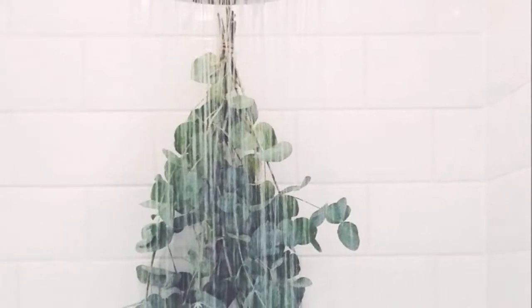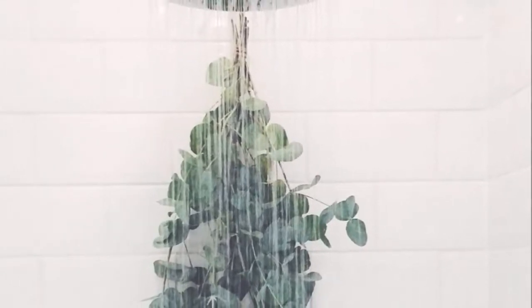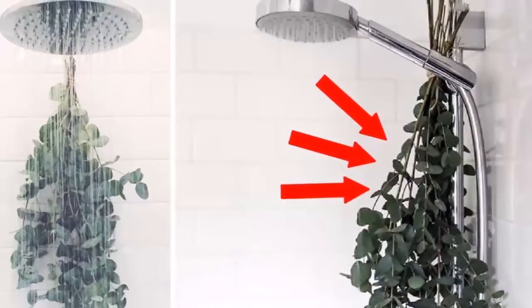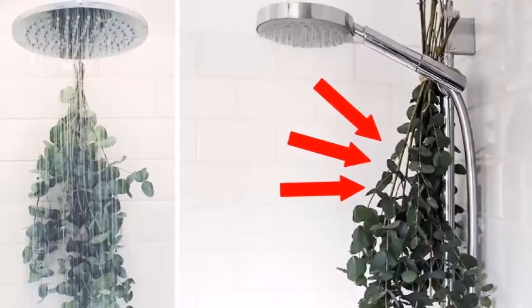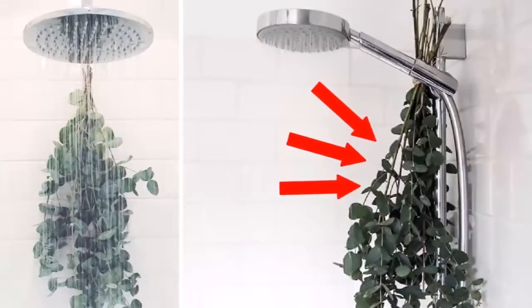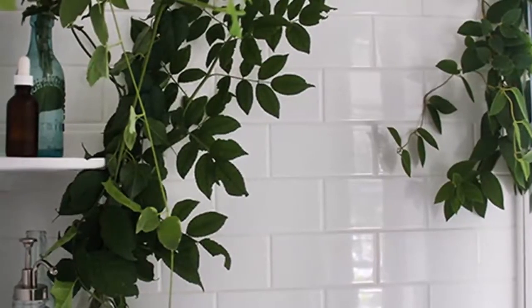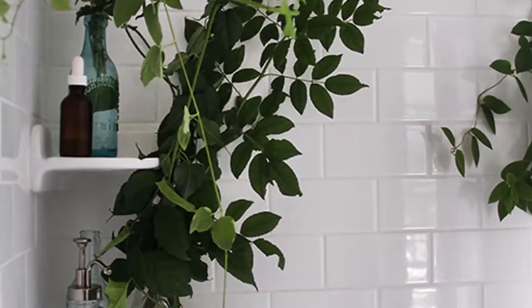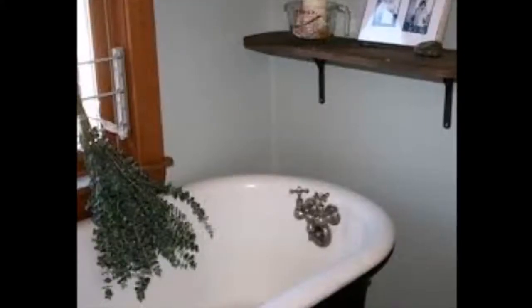One simple and very effective trick is to hang eucalyptus from your shower head. You're probably asking yourself how this works — it's very simple. Just take a look at the video to find out more about this amazing trick. But first, a few words about eucalyptus.